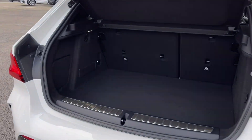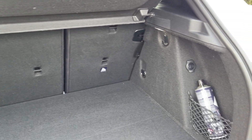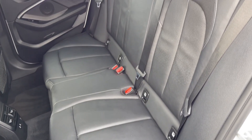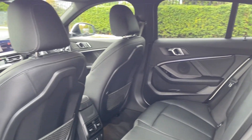Moving into the boot space here, you can see the 1 Series offers a fantastic amount of storage room, along with the ability to fold the rear seats down if you do require any extra space. Into the rear seats themselves, they're finished in full leather upholstery and you will find ISOFIX mounting points on the outer two seats.